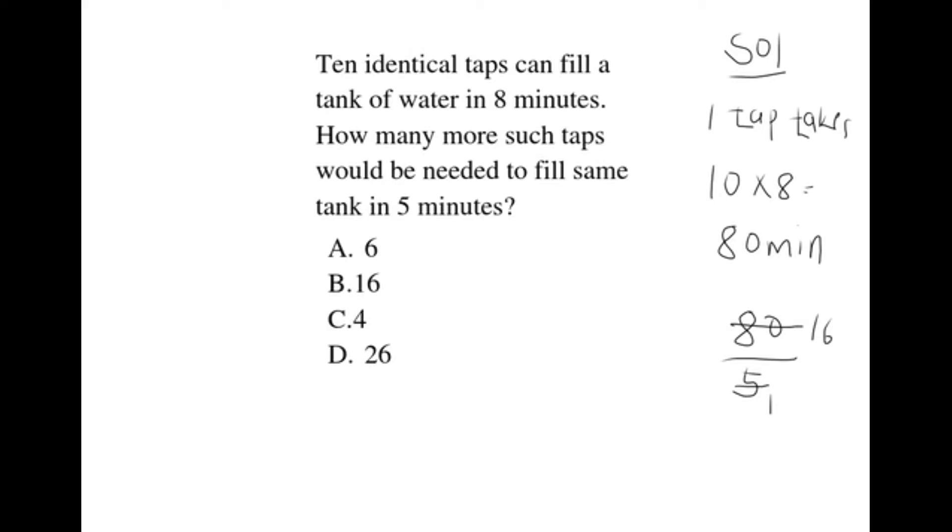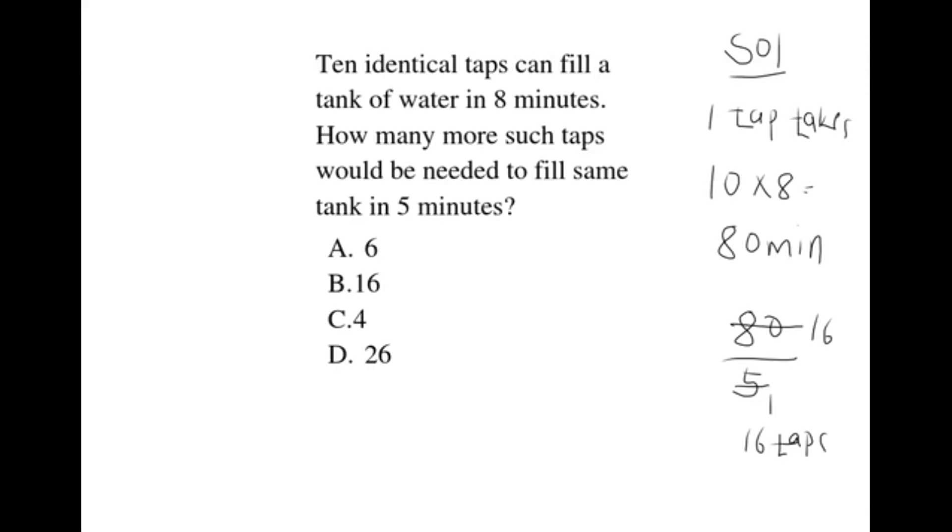16 taps are needed. The question asks how many more. We already have 10. Therefore, we take 16 minus 10, which gives us 6. So 6 more taps will be required. Our correct choice is A, which is 6.